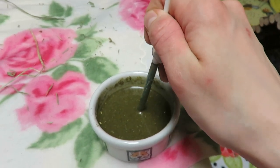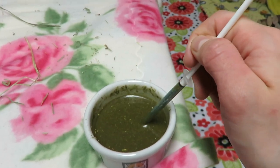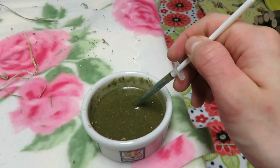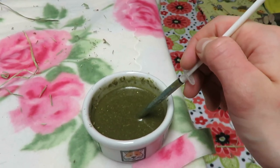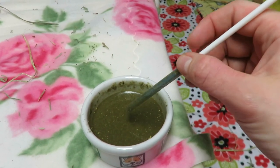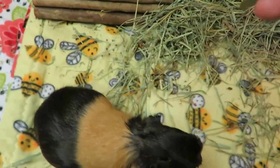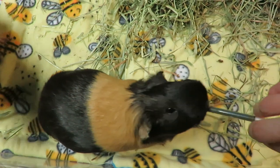We use Benebac powder which we get from Hop online, or you can get that from Amazon. Maybe PetSmart has it too. You can also take piggy poop from a healthy pig who's not on meds and mix it in here too. As I said, it doesn't matter that the pigs are getting it who don't need it - probiotics are a healthy thing.